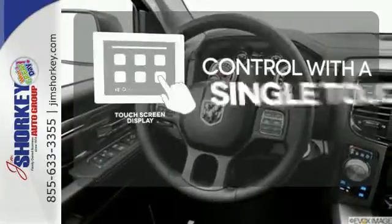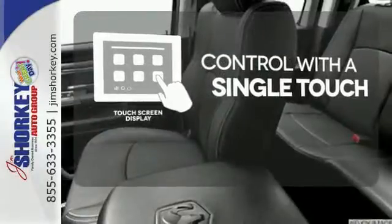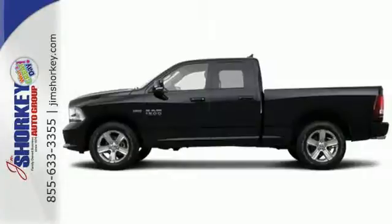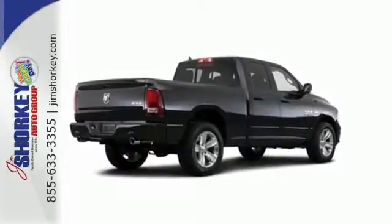Your entertainment and communications are seamlessly controlled with the touchscreen display. The Parkview backup camera gives you a clear picture of what is behind you. It's simultaneously ready to go to work and provide refuge from the daily grind. Test drive it today.